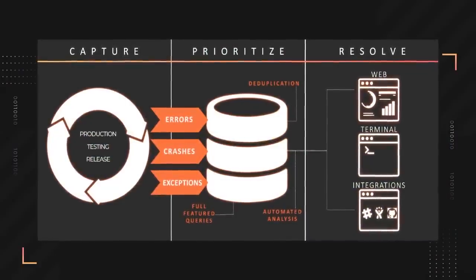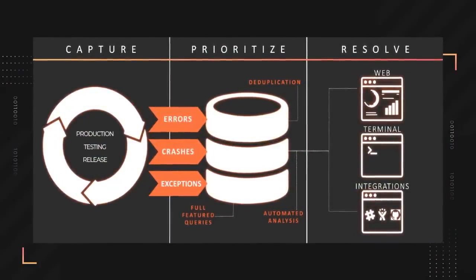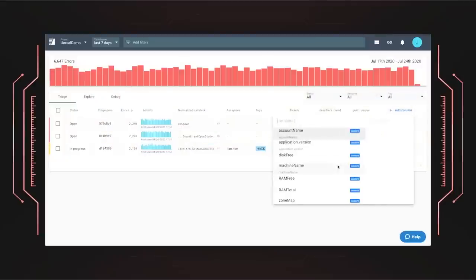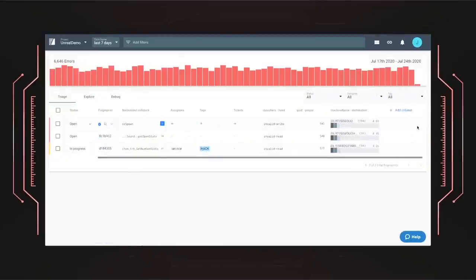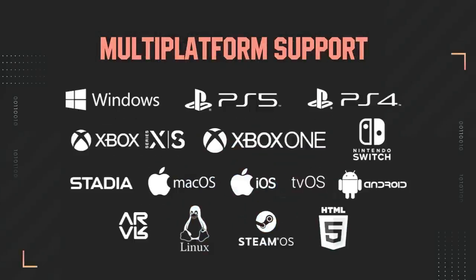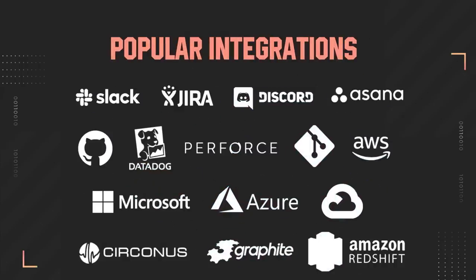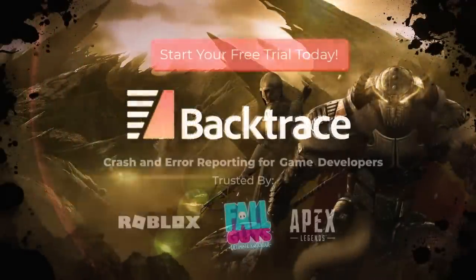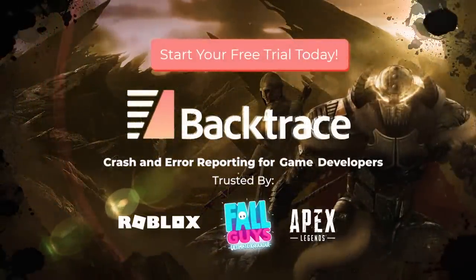Don't lose players to game errors and crashes. Instability will happen throughout the game development cycle — during playtesting, beta cycles, or after release. Backtrace was developed to automate the capture and analysis of crashes, hangs, and non-fatal errors across PlayStation, Xbox, Nintendo, PC, Mac, Stadia, and more. Our unique data platform allows you to index anything, integrate with Jira, Slack, and Discord, and run analytic workloads to better prioritize and understand your game stability. Many of the industry's AAA studios depend on Backtrace. Click on the link in the video description and sign up for your free trial today.